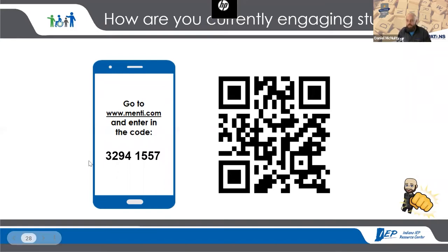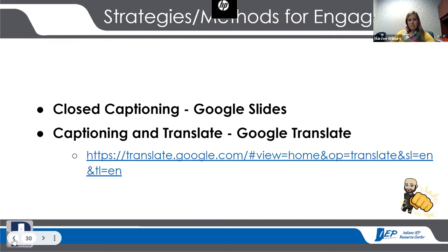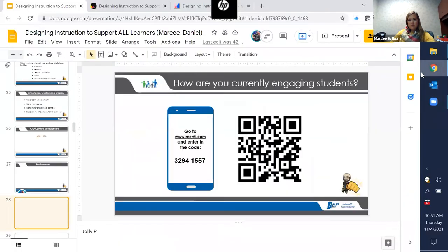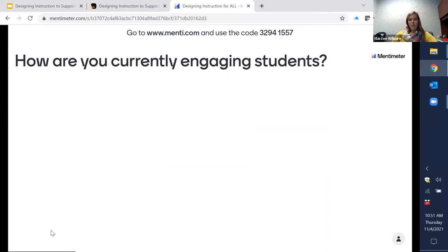Back to menti.com — you should still be able to use the same tab you had opened before with the same code. Go ahead and write in ways that you are currently engaging your students. If you aren't currently in the classroom, how did you in your previous positions? Or what are some ways you can engage students differently within the classroom?